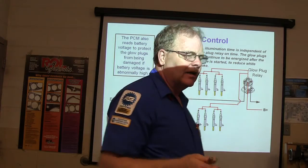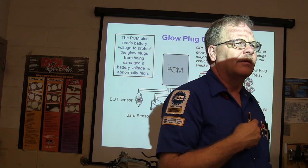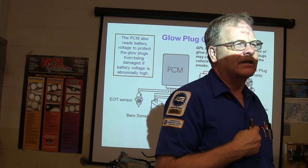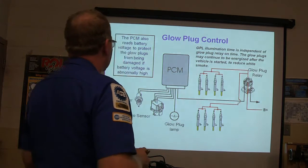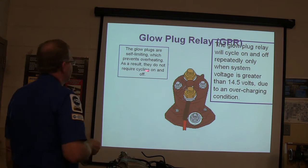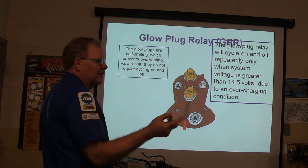The glow plugs may continue to be energized after the vehicle has started in order to reduce white smoke — unburned fuel coming out the back. On a diesel, you typically see black smoke if you're over-fueling, but if the engine is cold and not yet warm, you'll get white smoke with a lot of unburned fuel. The glow plugs are self-limiting, which prevents overheating, so they don't require cycling on and off like the older ones used to.